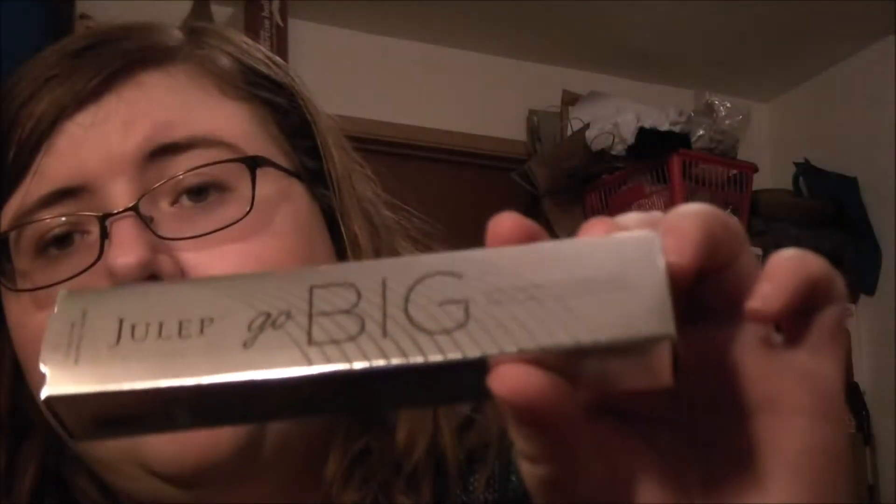So let's start with the items. First item is the Julep Go Big Voluminizing Mascara. I think this is my third one I've received. I don't use mascara, so I'm going to sell this — if the other one ever gets sold. The value on the website is $24.